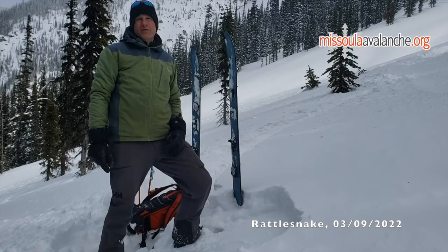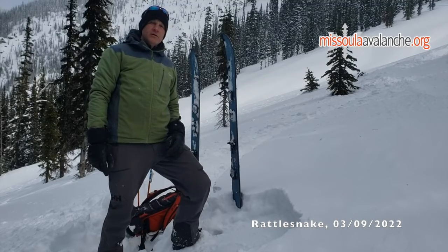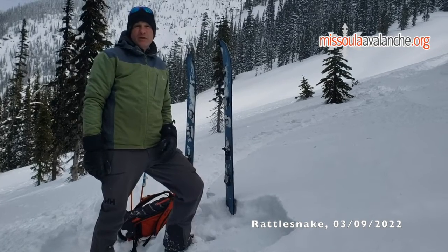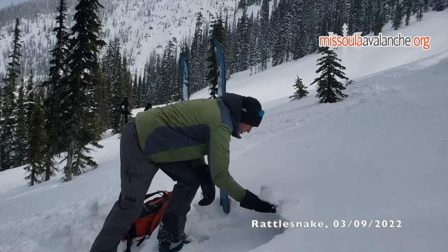Hi, Jeff Carty here, West Central Montana Avalanche Center. We're up in the Rattlesnake today. What we're finding is that there was about six inches of new snow. It's very low density. The cold temperatures keep it from consolidating and it's sitting on top of this really stout crust in most places.